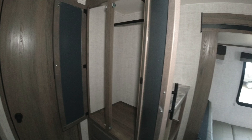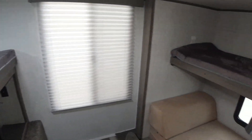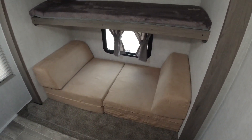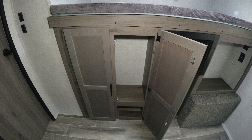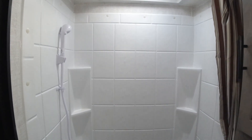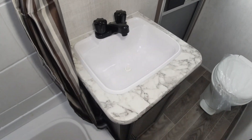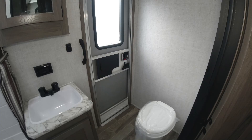Next to the dinette is a clothing wardrobe with lots of hang-up space and drawers underneath. Next to the wardrobe is a neat bunk bedroom with lots of storage under one of the bunks and plenty of hang-up space. Next to the bedroom is the bathroom with a tub shower, a nice medicine cabinet overlooking the sink, and the toilet. Next to the toilet is an outside door.